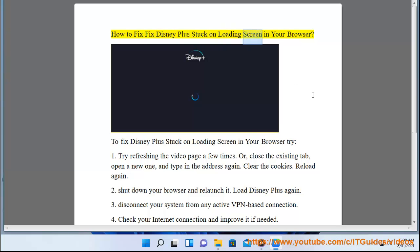How to fix Disney Plus stuck on loading screen in your browser. Try 1: refreshing the video page a few times, or close the existing tab, open a new one and type in the address again. Clear the cookies and reload again.